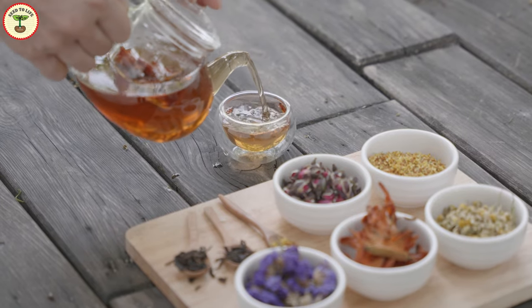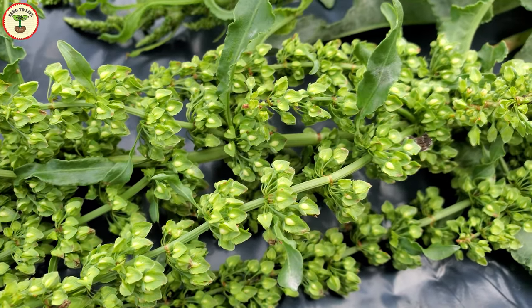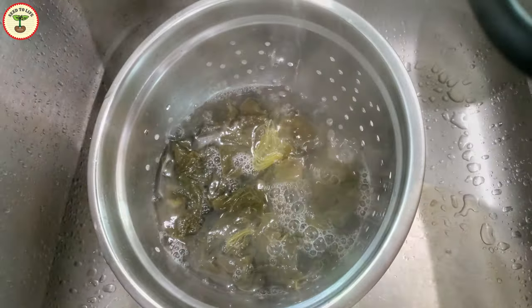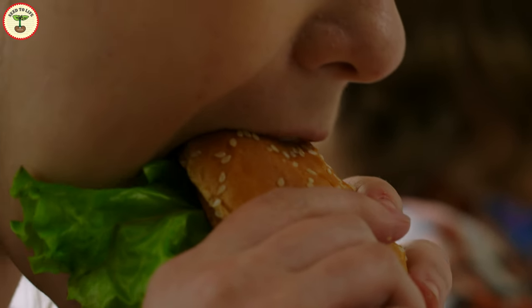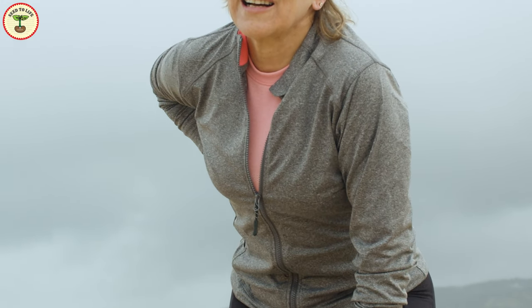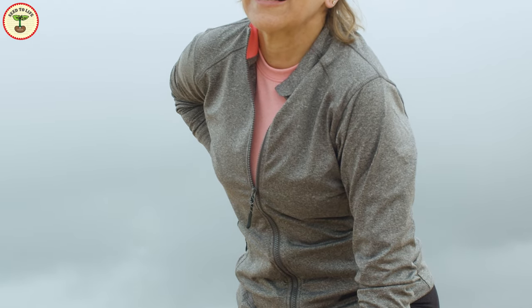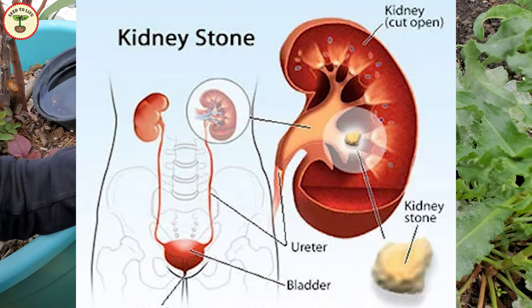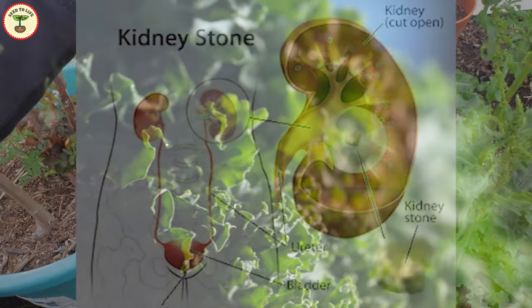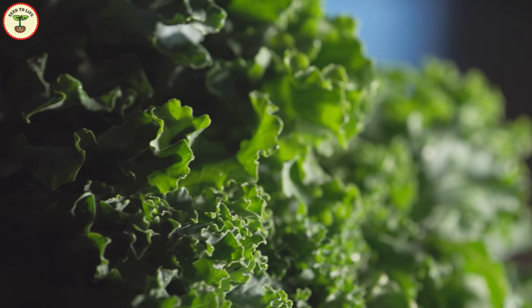As I always mention while discussing herbal remedies, anything in excess is poisonous. Yellow dock should be eaten in moderation to avoid any toxicity. People with kidney problems should avoid consuming dock plants, as the high oxalic acid content can irritate the urinary tract and cause kidney stones. This is true for many green vegetables.